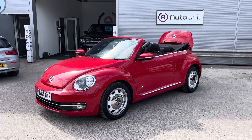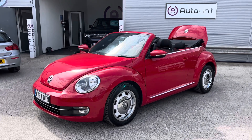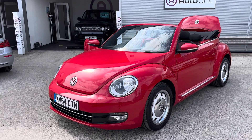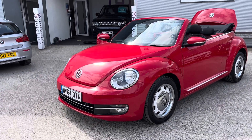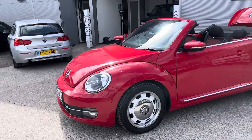Welcome to the video walk-round of our Volkswagen Beetle Convertible here at AutoUnion. We'll start at the front where we've got the really cute, trendy face which looks like it's smiling, with little dimples which are parking sensors.